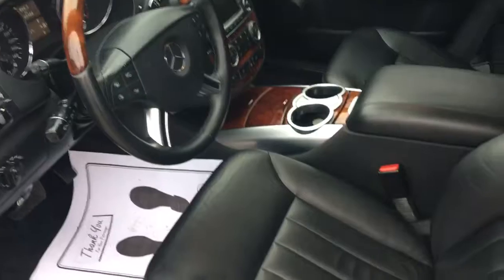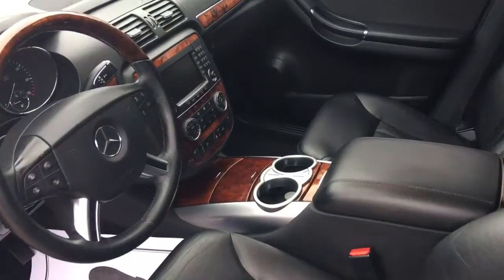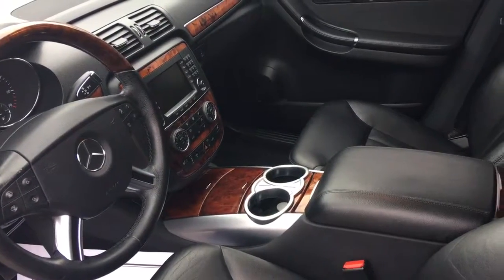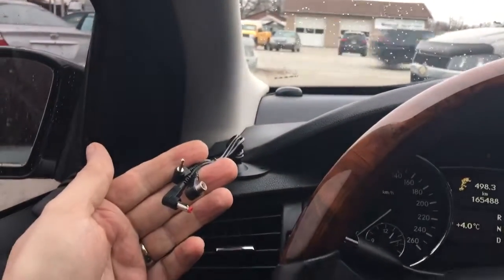Inside, it's a black leather interior, and because this has the upgraded package, you've got the wood trim, heated seats, power windows, and power locks. We have both keys and both remotes. The previous owner also equipped this vehicle with an auxiliary hookup for XM radio.